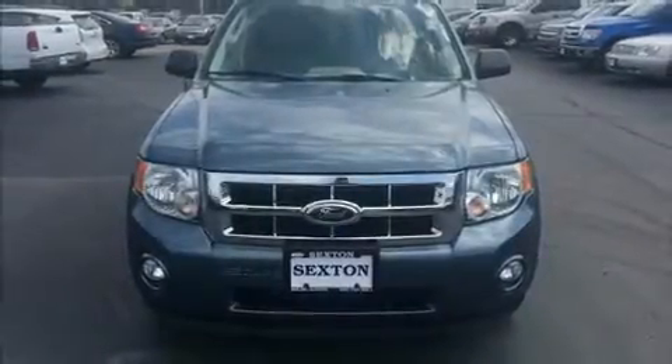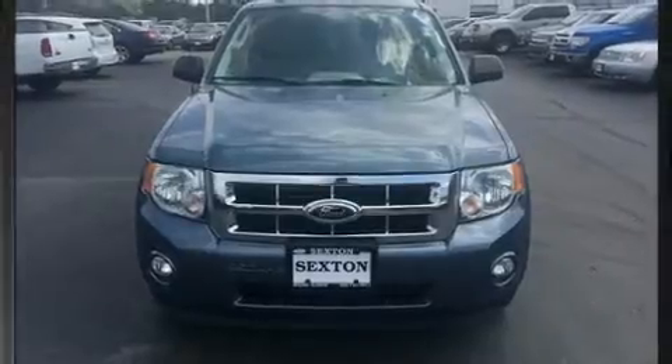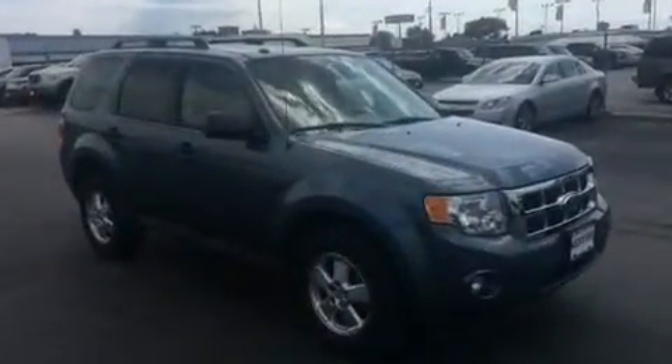Climb inside the 2010 Ford Escape. It features a front-wheel drive platform, an automatic transmission, and a 2.5-liter four-cylinder engine.